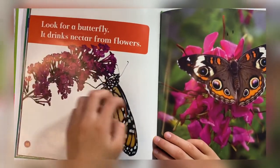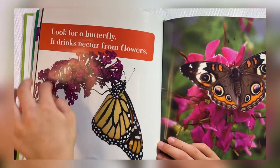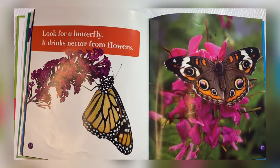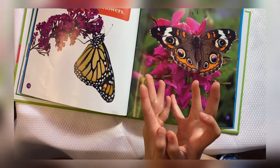These are the flowers. I see all of the petals. The petals come together like this, and then they make a big flower.